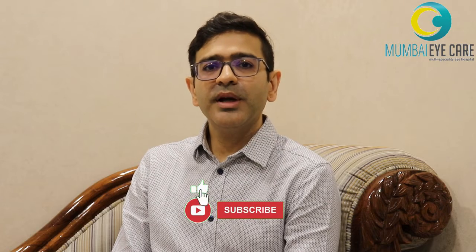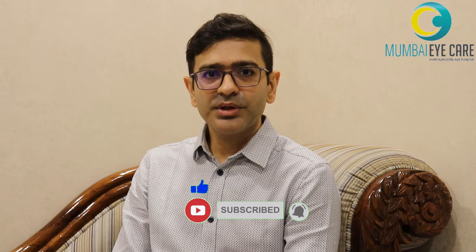Hello, I'm Dr. Jatin Ashir from Mumbai Eye Care, Ophthalmologist Eye Surgeon. Today I'll be explaining the pre-operative instructions that need to be followed before you come in for any eye surgery.